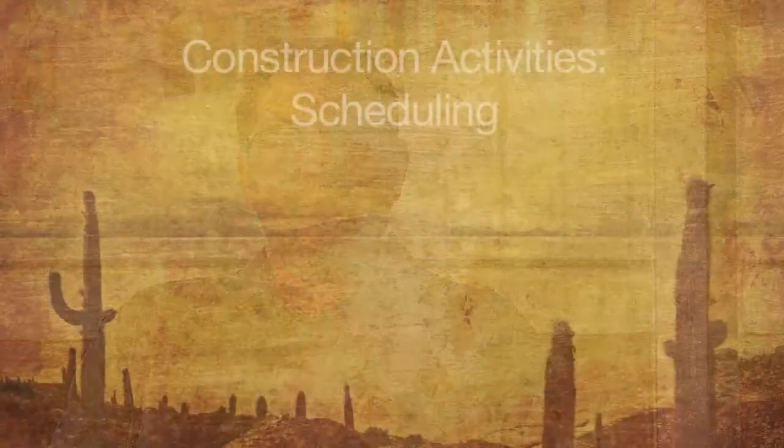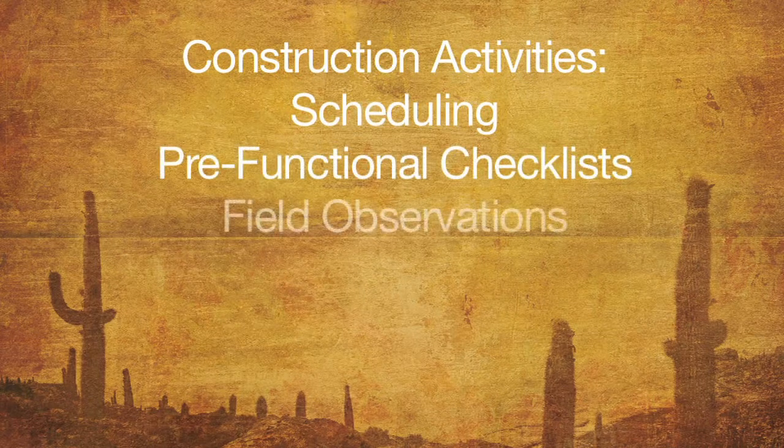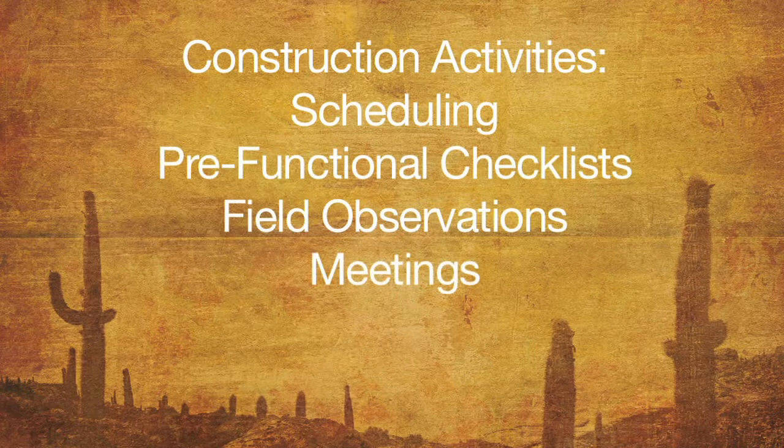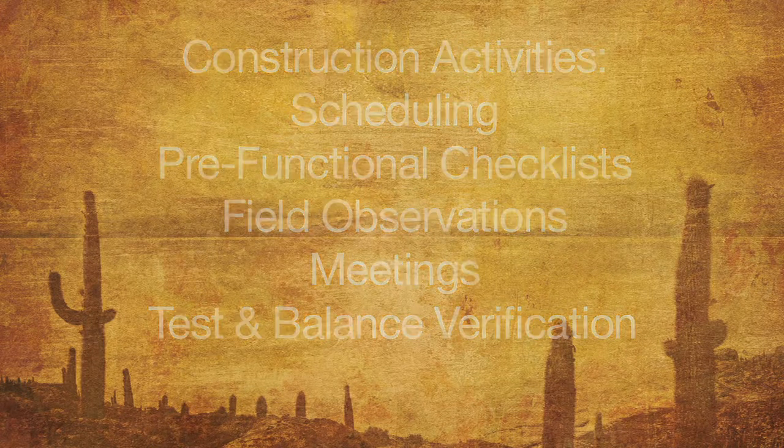By having the commissioning agent on early and having the collaboration in place — sharing the construction schedule throughout the process and keeping an open line of communication — and by starting our meetings early in the construction process, we really had little impact from the commissioning schedule.